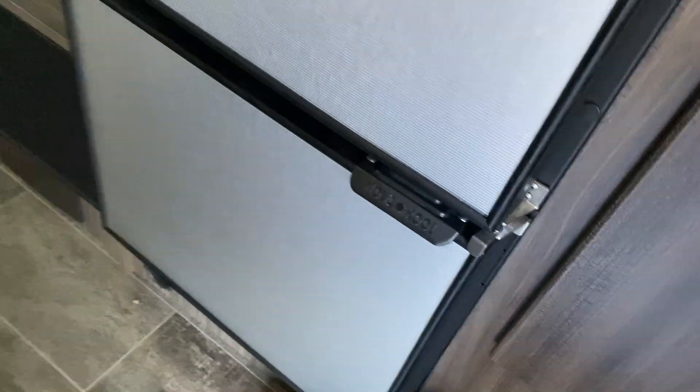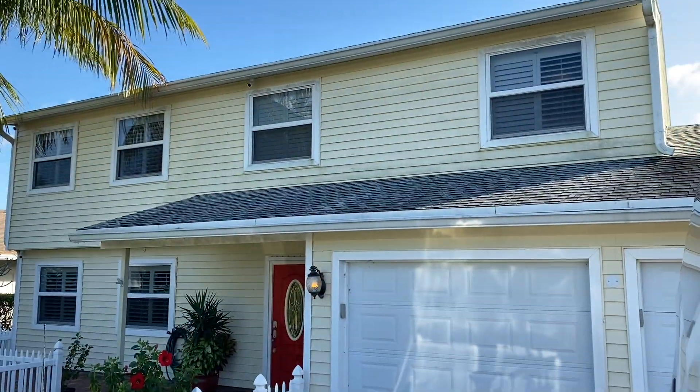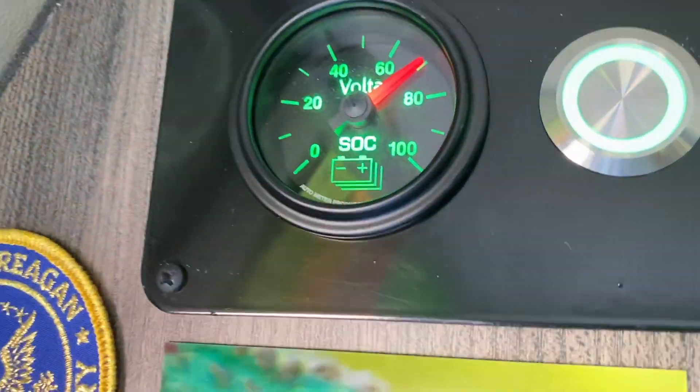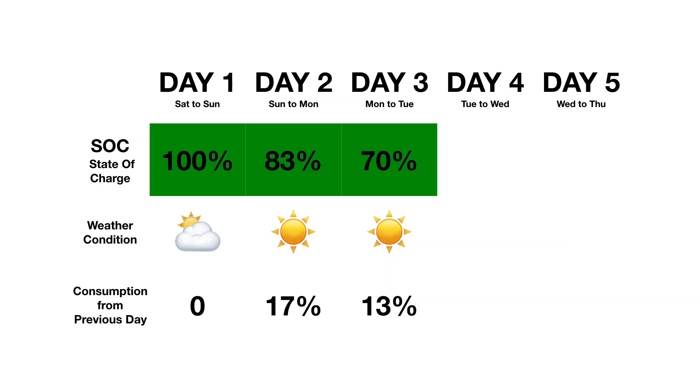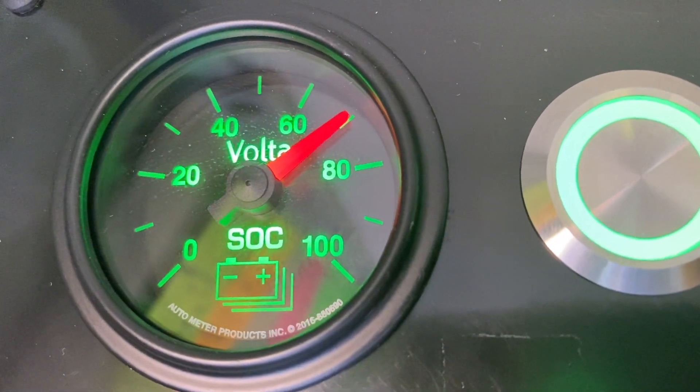State of charge is at 70% — all I have running is the fan, the fridge, and the freezer, with very minimal lights since I've been at home base. It looks like it was about 80% yesterday, so it's going down about 10% per 24-hour period, although we're not really to 24 hours yet. I'm pretty pleased with that.